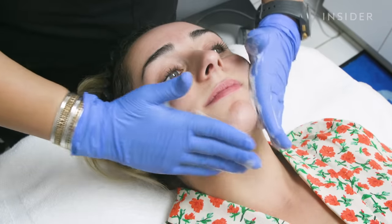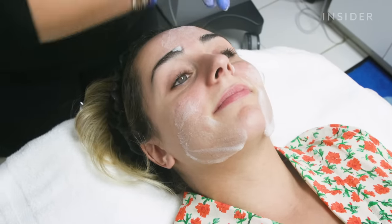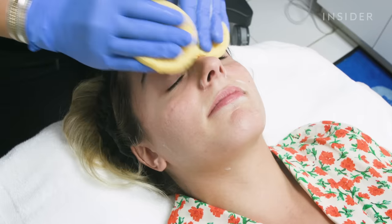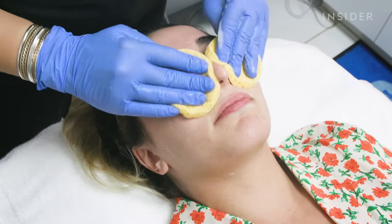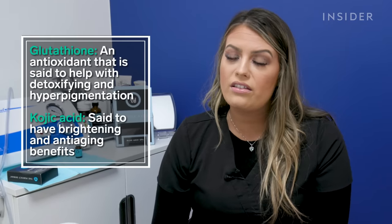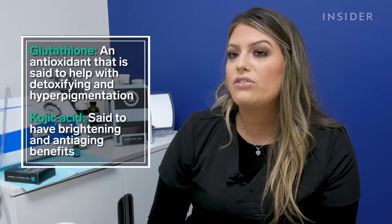Anybody who has pigmentation really gets this peel — so if it's from trauma, acne scars, sun damage, or in some cases melasma, this peel will help because it has a majority of brightening ingredients. The glutathione, the vitamin C, the kojic acid — these things all work together to really help brighten up the skin and reduce that pigmentation.